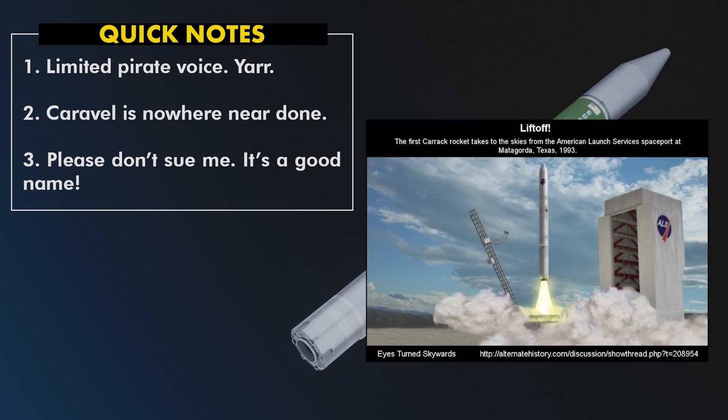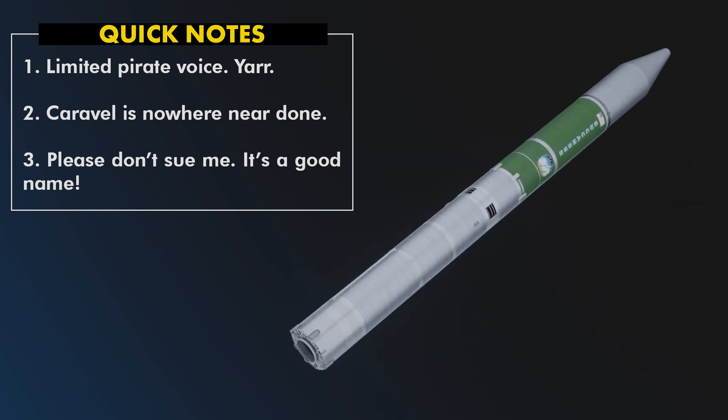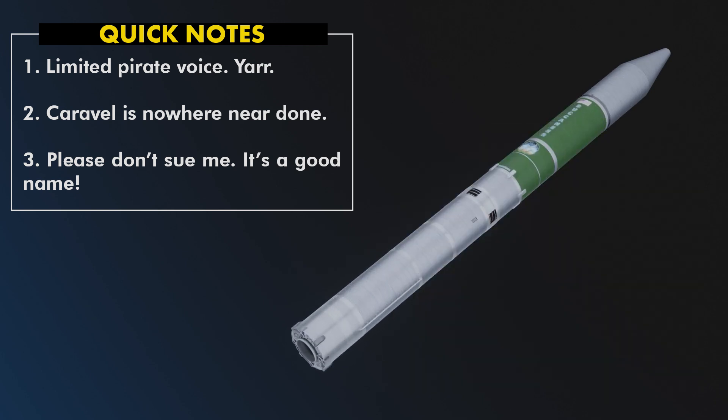And third, yes, I got the name from the rocket in Eyes Turn Skyward. I couldn't think of anything else that worked. Big Dumb Booster? That's a good name, but it's a little on the nose. Liberty? No. Corman? Inspiring, but no way. Caravelle. Also, it was one of the early ship designs used in the transatlantic trade, so there's some historical stuff there.